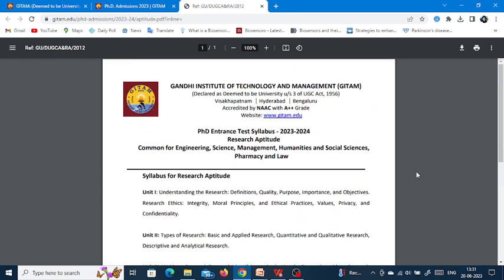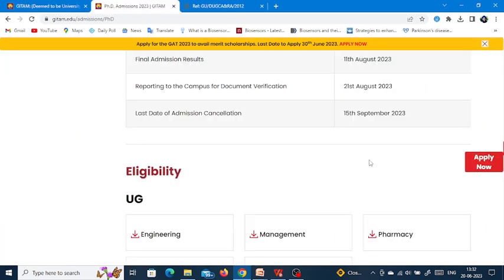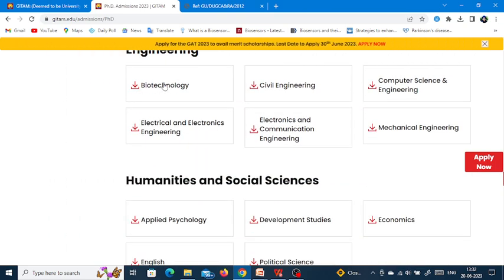The research methodology complete course covers all of this syllabus through video lectures, mock tests, study material and everything. Students can give the entrance exam for any kind of department using just Paper 1 study once. Now let us see the syllabus for other subjects — let us look at the syllabus of biotechnology.